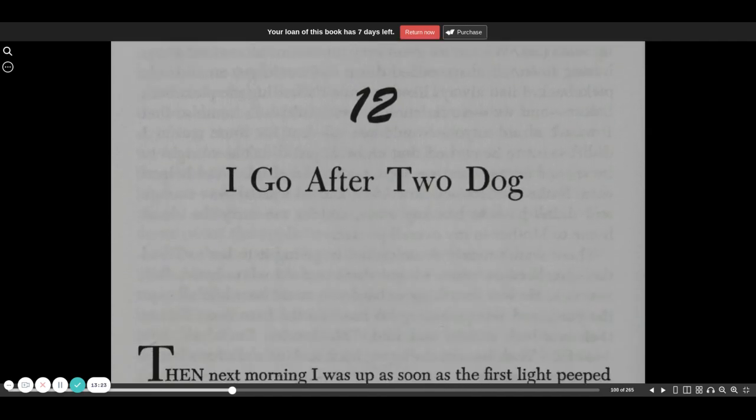And we'll read chapter 12 next time. Until then, as Tigger says, ta-ta for now. Thanks so much for listening. I love you guys. Bye-bye.